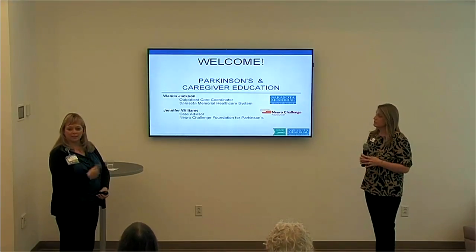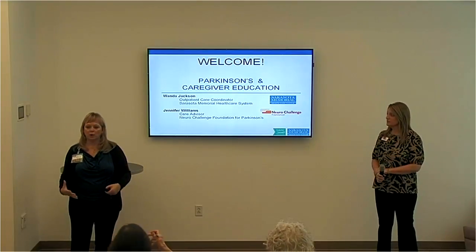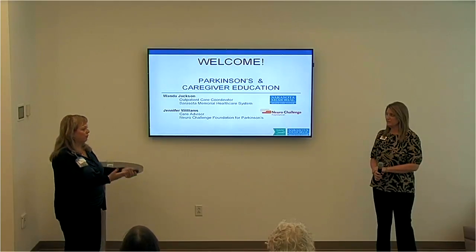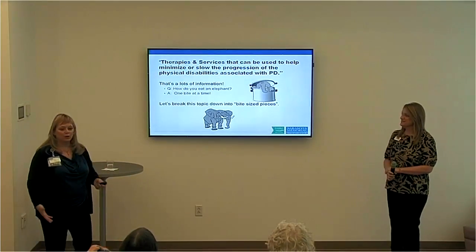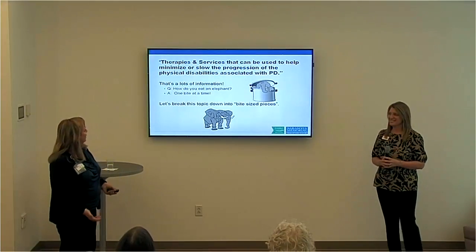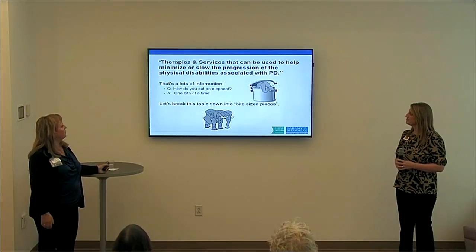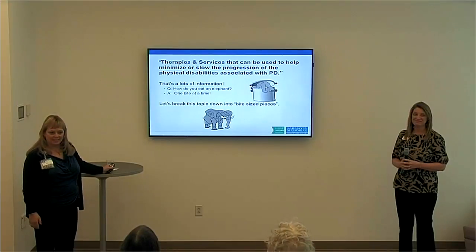We work very closely together and do a lot of services together. The things that Sarasota Memorial provides, they help explain those as well, and the things that Neuro Challenge provides, we're very good at explaining and going back and forth on that. The title this morning is therapies and services that can be used to help minimize or slow the progression of the physical disabilities associated with Parkinson's disease.